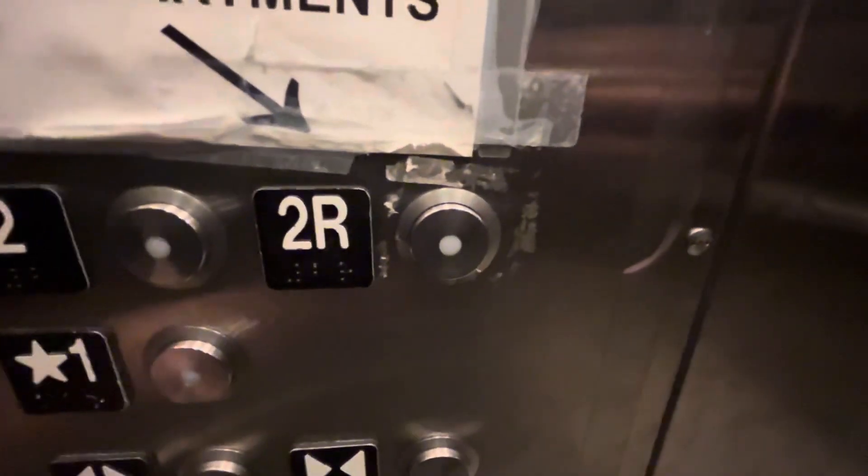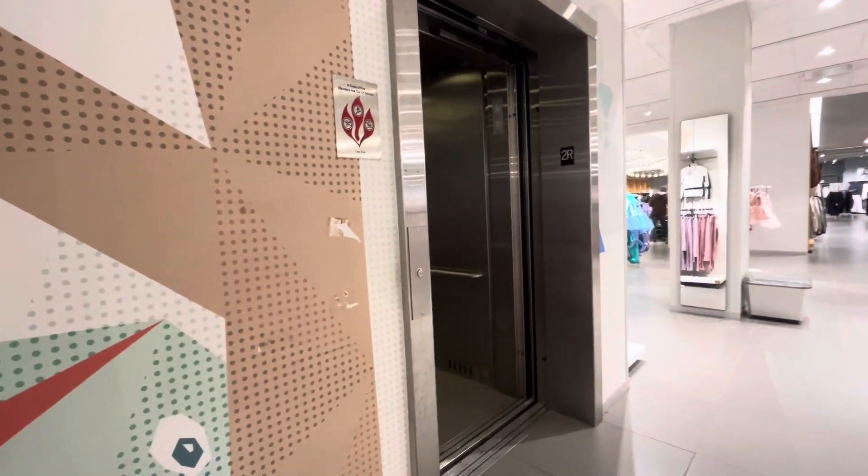Watch 2R go out again since my first take wasn't too good. Check out a bunch of kids in your front.